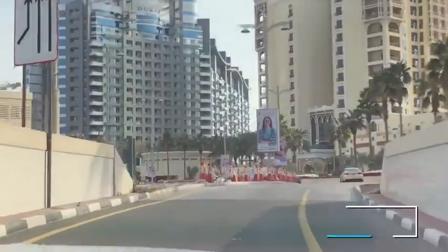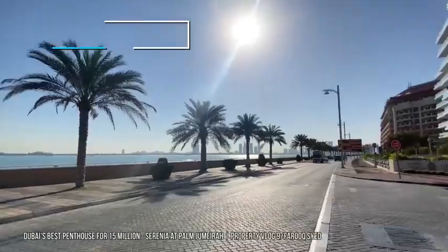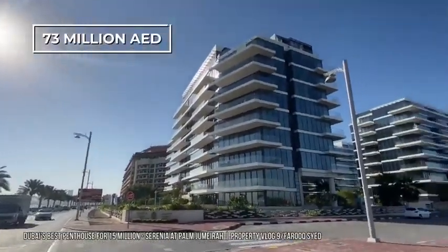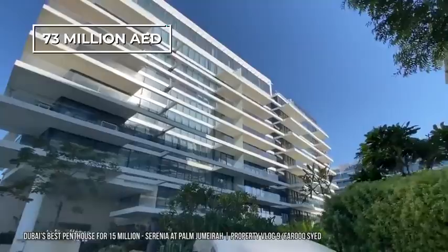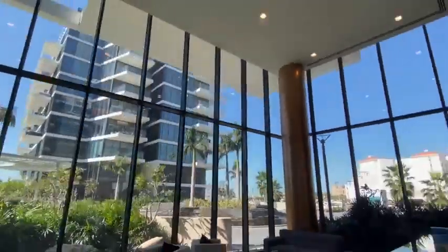In 2017, one of the penthouses in this building sold for a staggering 102 million dirhams, and in 2019, another penthouse sold for 73 million, each setting the record in their respective year of sale. So this building officially has two price records under its belt, and when you see the inside, you will quickly understand why.